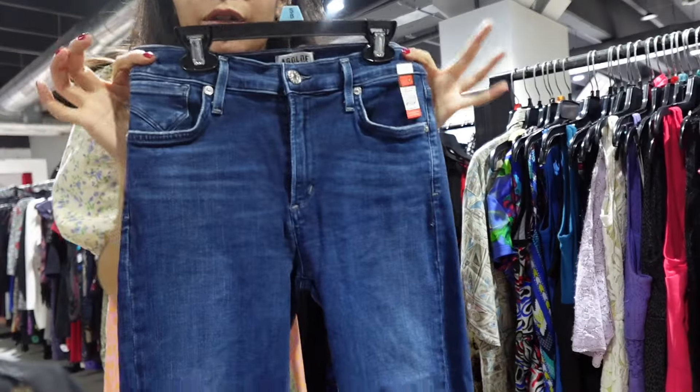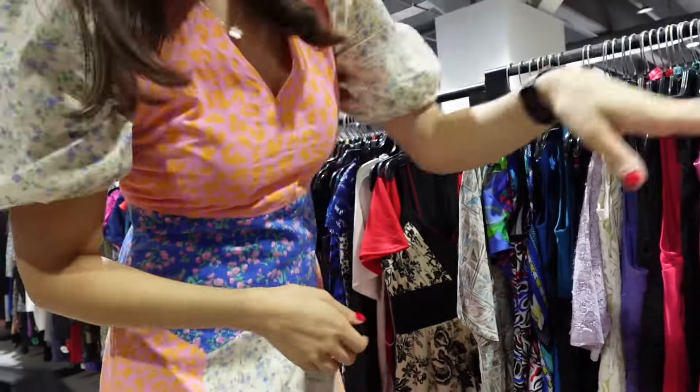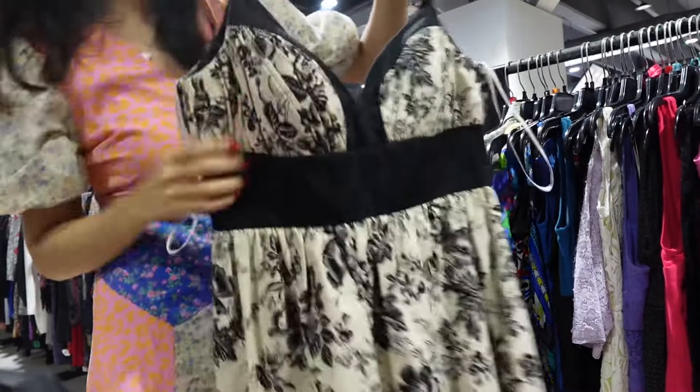My mom just found me some Goldie jeans! There is so much to try on, guys — it's so pretty.